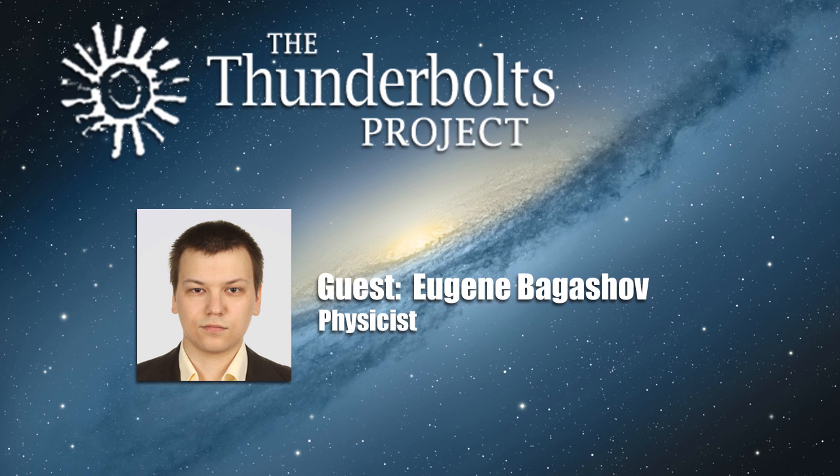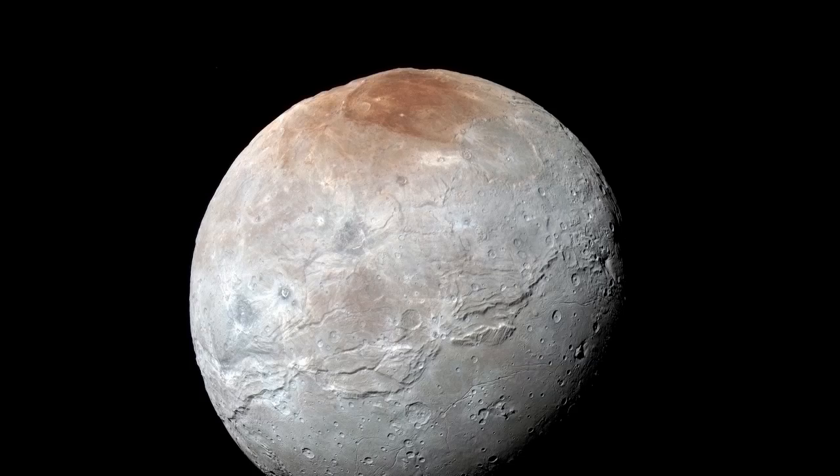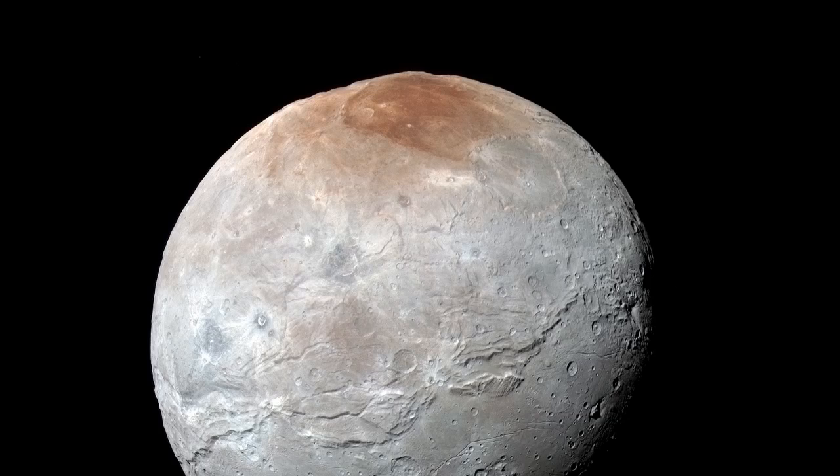Now let's turn our attention to the moons of Pluto. We've already briefly touched on the topic of Charon's surface composition, but there's more to it. It's quite obvious, at least looking at the pictures with enhanced coloration, that Charon has quite a distinct northern polar area, seemingly redder and darker than the other regions, which are mostly gray and pretty uniform.